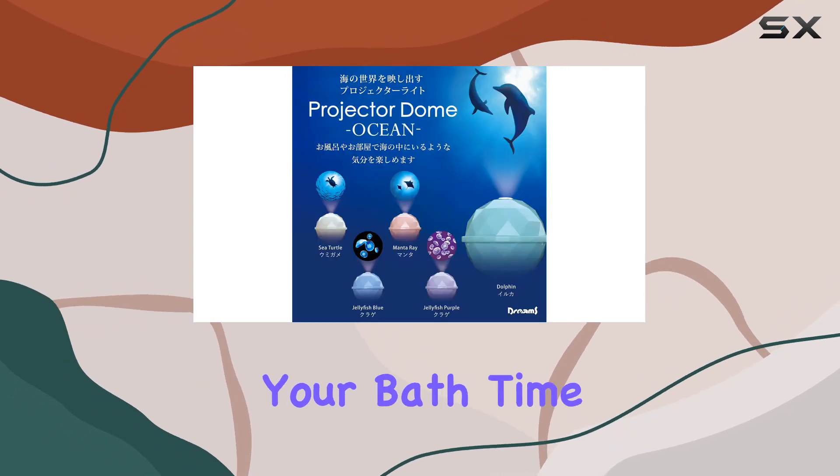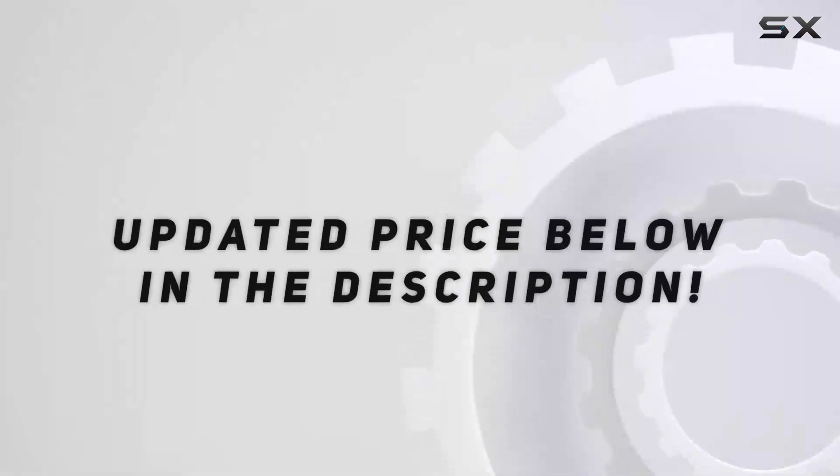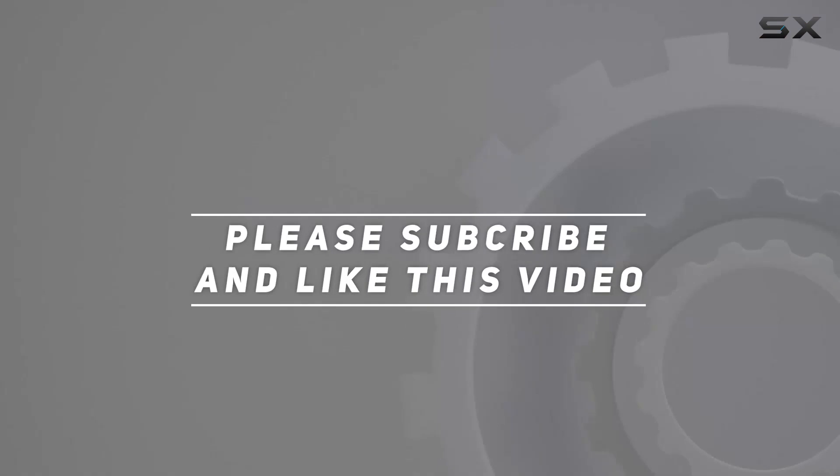So why wait? Treat yourself to the ultimate relaxation experience and transform your bath time routine with this delightful device. Check out the video description for an updated price, and thank you for watching.